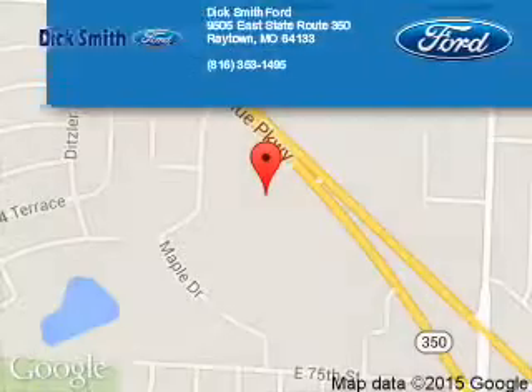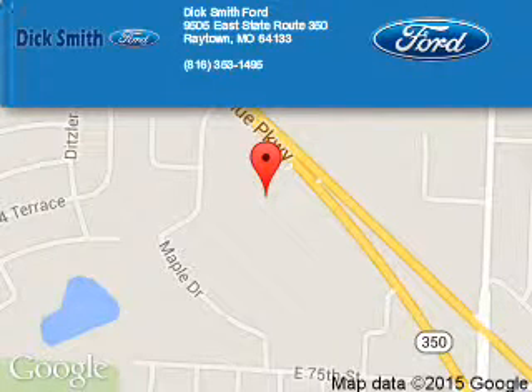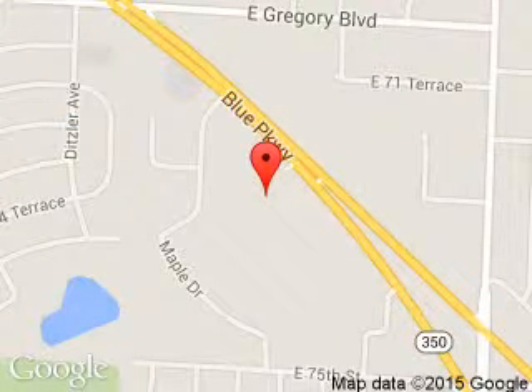Call or click to contact us today. Dick Smith Ford is dedicated to doing everything possible to ensure that the experience you have selecting your next vehicle is a pleasant one. We are located at 9505 East 350 Highway, Raytown, Missouri 64133.